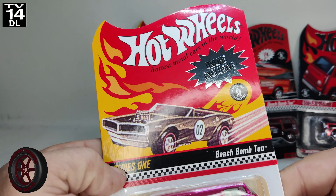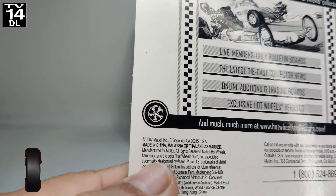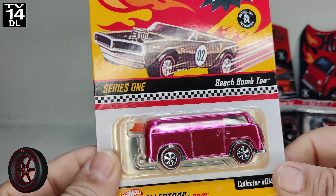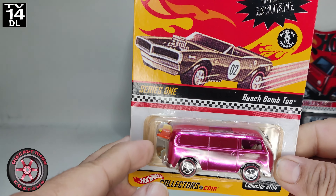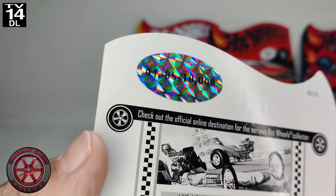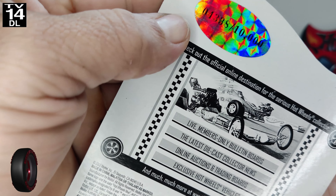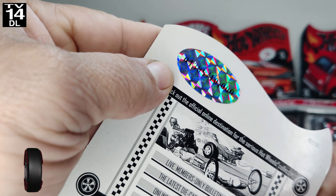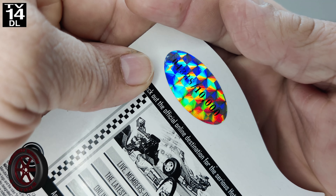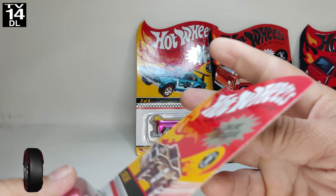This is a Beach Bomb pickup in pink with ghost flames from the RLC. I already showed you this red one — we'll throw it in there too. I have two of these; this other one is numbered 6428 out of 11,000. We're going to take a closer look at the other one.